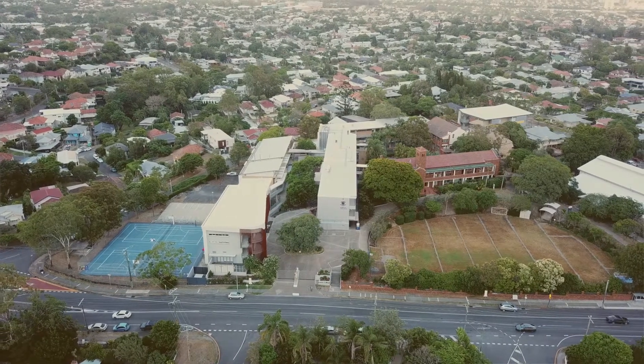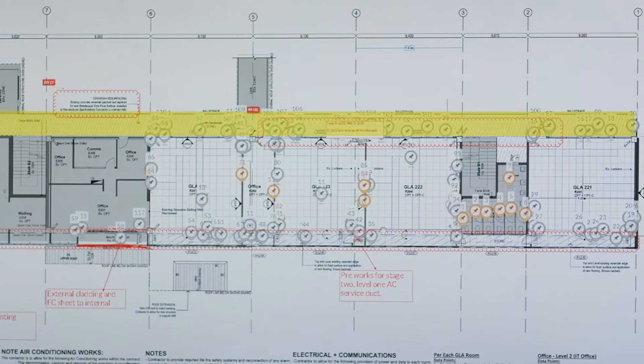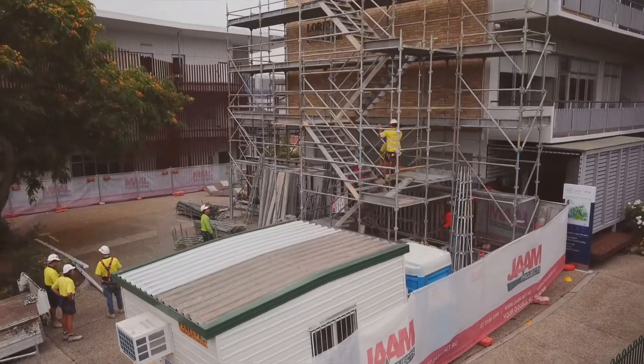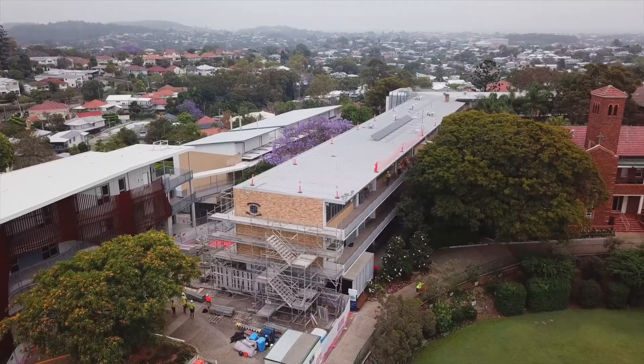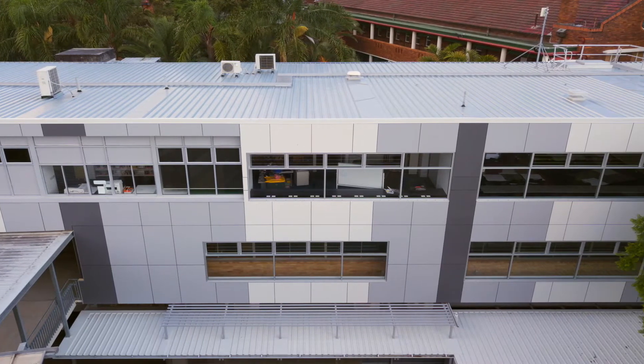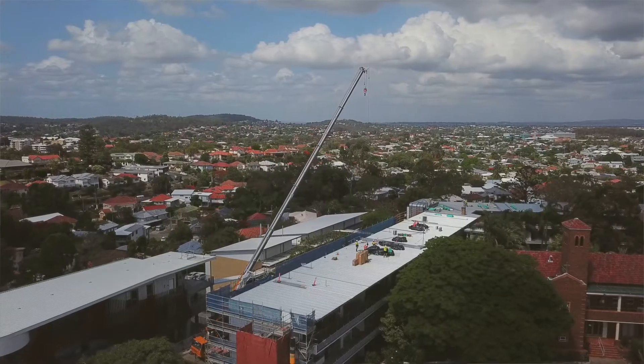Loretto College came to us at Jam Projects and asked us to tender the job. The job involves a full refurb of a building built in the 1960s. It included a new facade on their southern elevation and re-roofing the whole building.